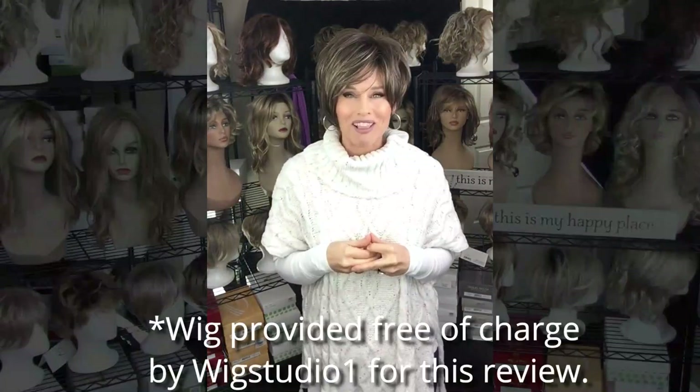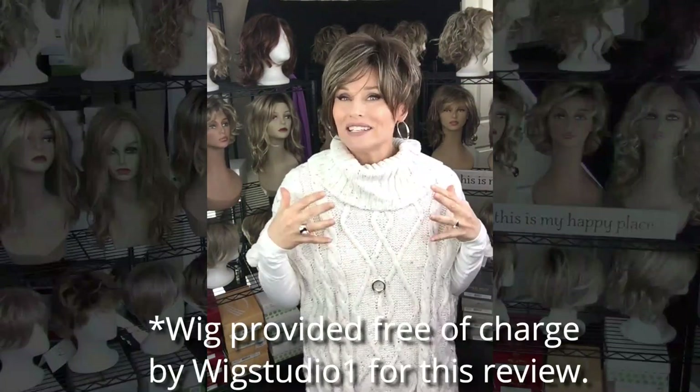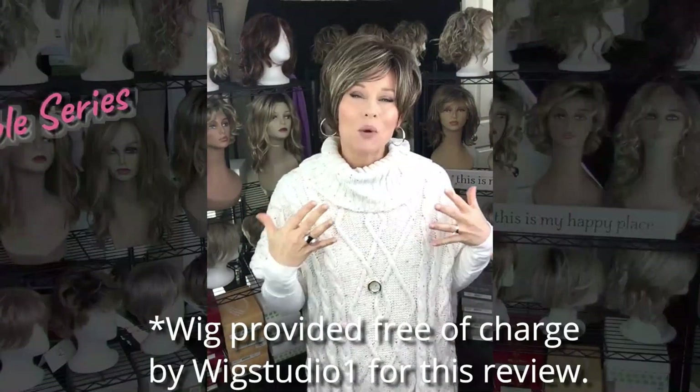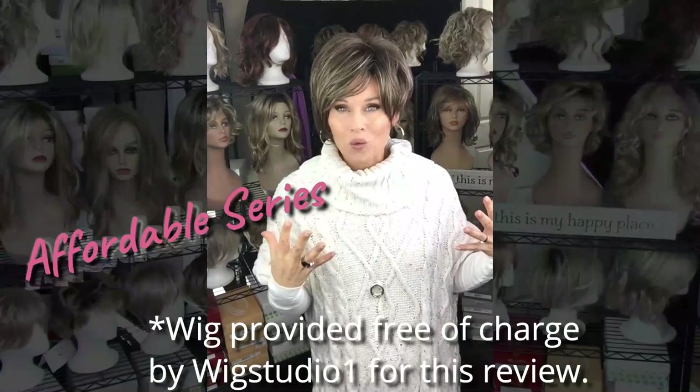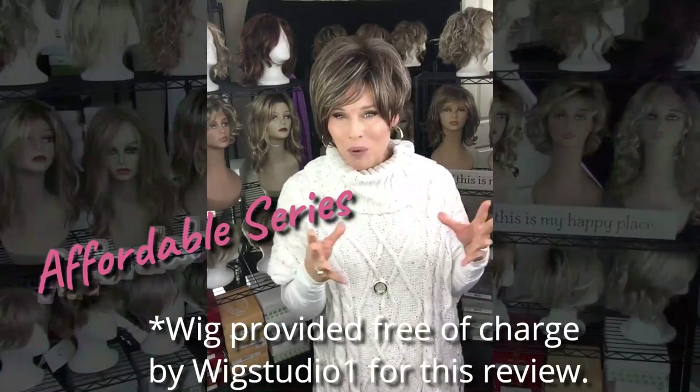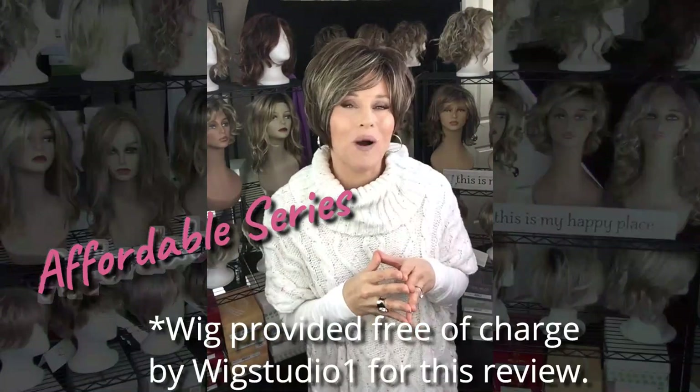Hey everybody! Welcome back to Tazza's Wig Closet at Wig Studio One. Today I want to start a little bit of a series to feature more affordable style wigs. Sometimes after the holidays when we're cash poor but we still want some new hair once in a while, it's really interesting and neat to take a look at some of the more affordable styles.